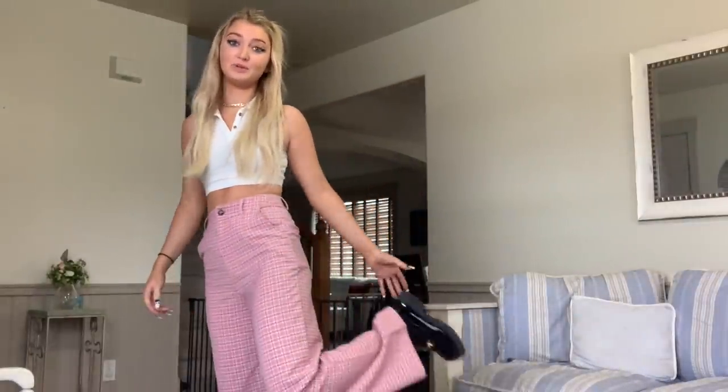Next, I did the collared tank top with the pink pants. And with the shoes, this outfit is literally everything.